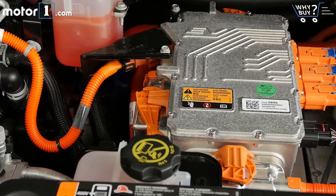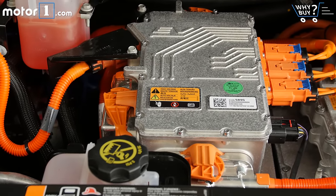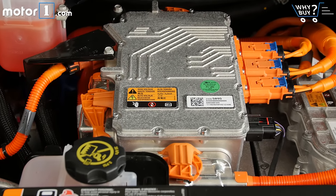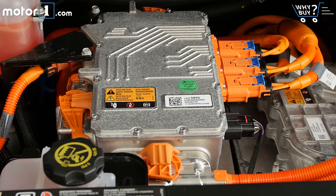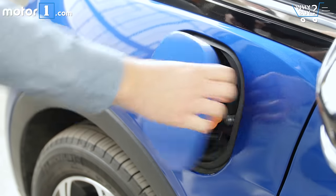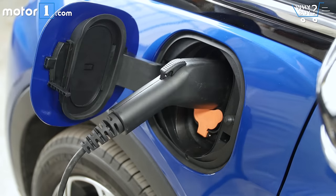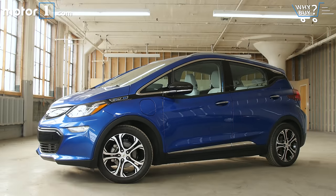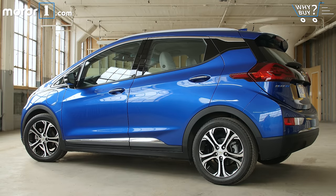The EPA-rated driving range for a fully charged Bolt is 238 miles, longer than any other electric car not made by Tesla. Charging the Bolt will take up to 9 hours if you use a 240-volt charger, which is the most common type you'll find in parking lots or home charging setups. Using the included household 120-volt outlet adapter will take — no joke — more than two days, so that's for emergencies only. The Bolt can also be optioned with a level 3 fast charge option; using that, you can add 90 miles of driving range in just 30 minutes.